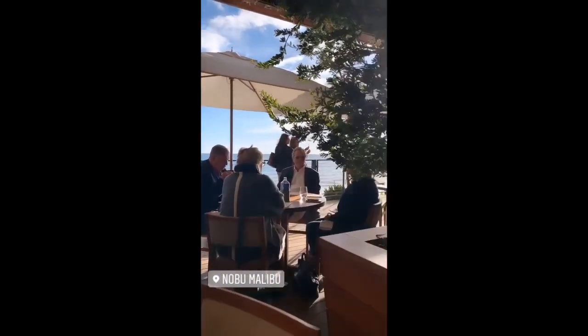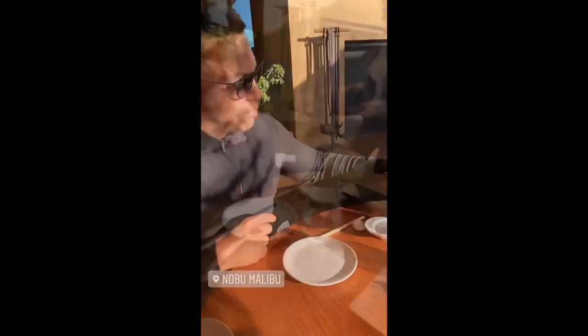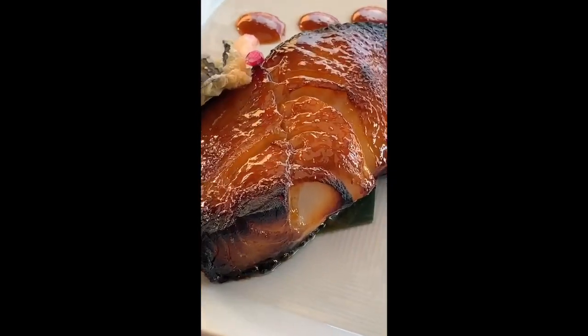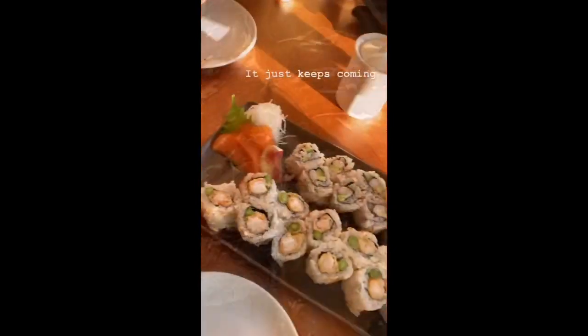Views are insane. Look at this miso - so good. I can't eat anymore but still going.